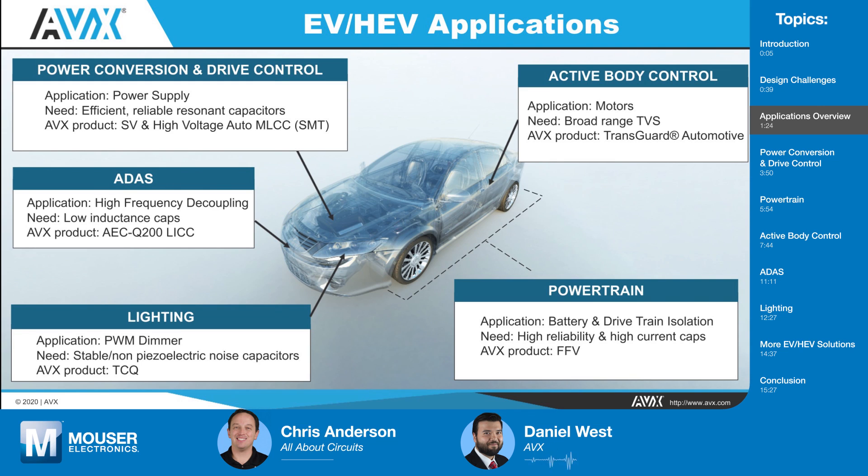For powertrain, we're going to need to isolate the battery and the drivetrain, and we'll talk about very high-reliability, high-current-handling film capacitors. For lighting in EV and HEV, designers should think about overall electrical load. A way to reduce that is using LEDs, and to get a dimming effect you can use pulse width modulation. I'll talk about our polymer capacitors that are stable across voltage and temperature. For any pulse-modulating circuit — alarms or chimes — the polymers will have no audible noise. For ADAS modules, processor cores run at very high speeds, and we want low inductance from our decoupling capacitors. That allows designers to reduce the number of decoupling capacitors, which increases reliability and reduces the bill of materials.